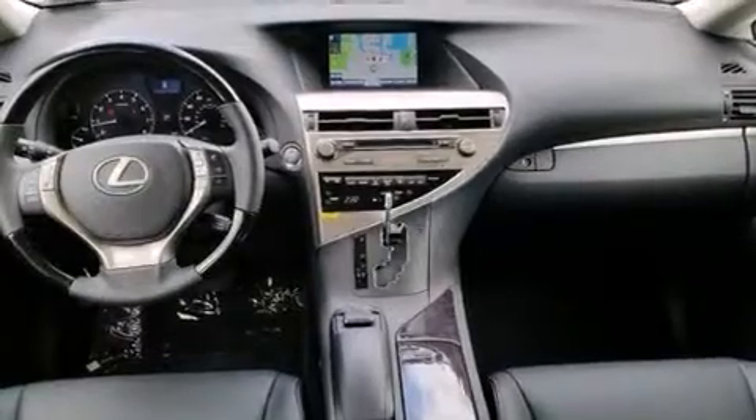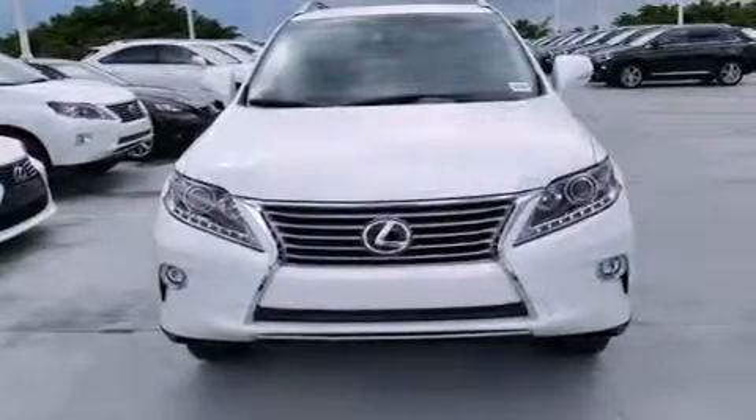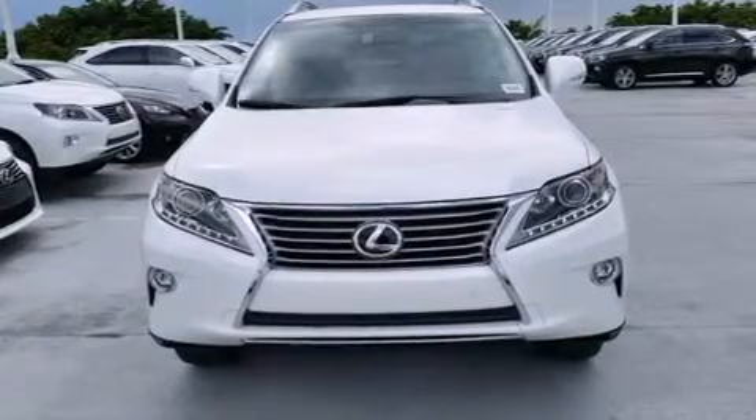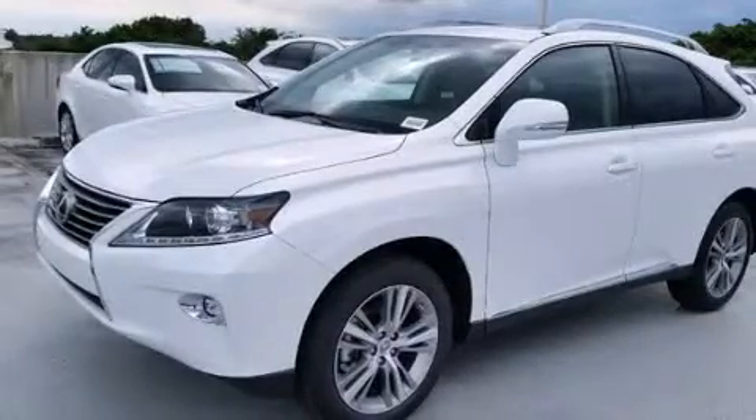Its top features and packages include the premium package, the comfort package, Bluetooth cell phone integration, and the navigation system will help you get from point A to point B on time.